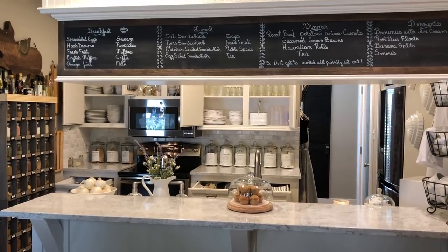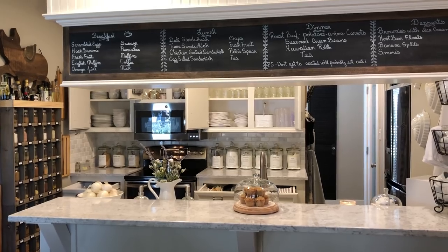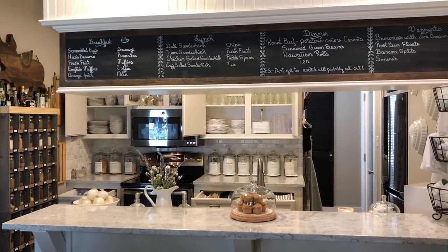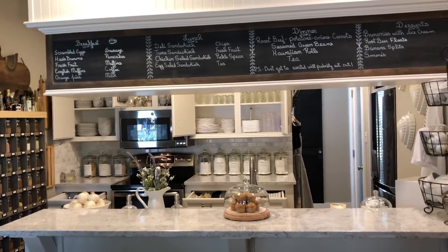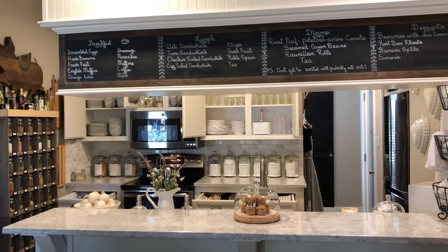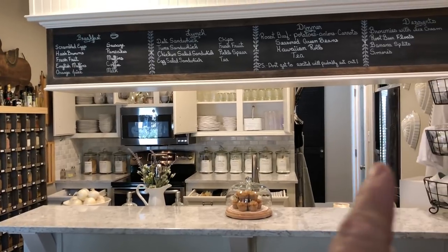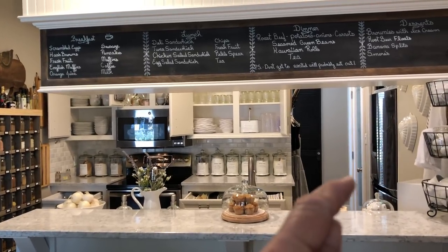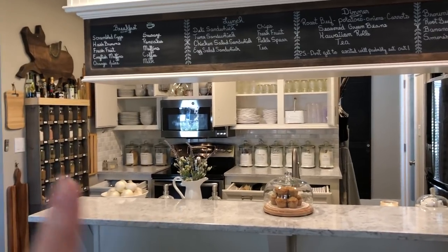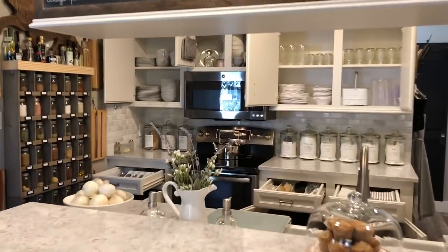Hi everyone, Becky's Feathered Nest. I had a request to show how I organize our small kitchen. It's probably about the size of an apartment kitchen, which gives you an idea of the size. I've got all the cabinets open right now so you can get an overall view. This is our refrigerator, the pantry right here. I've got my aprons and everything here, my spice rack — that gives you a little idea of where I'll be going with a closer-up look.